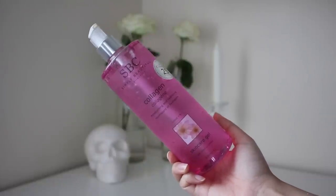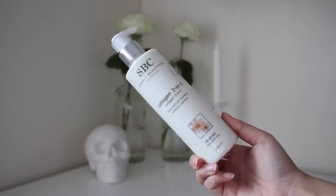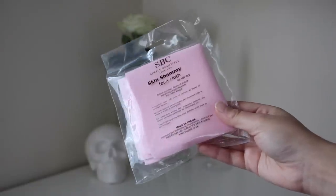And the last product in this unboxing is from SPC's Simply Beautiful Collection, which I've tried before. We have the Collagen Moisturising and Hydrating Gel, the Collagen 3-in-1 Moisturising and Hydrating Cleanser, and the Skin Chammy Face Cloth — a super soft cloth you can use with your cleanser to remove all your makeup and give your face a nice soft scrub to feel squeaky clean.